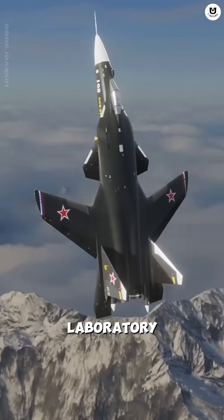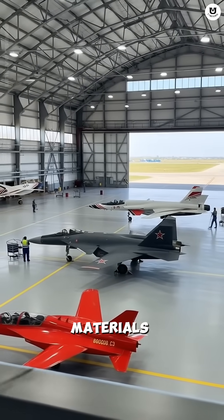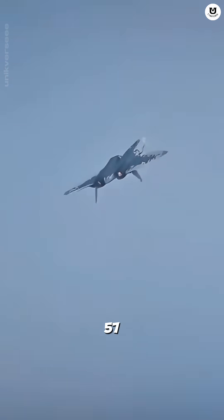It was Russia's flying laboratory. All the advanced technology — from agility and avionics to composite materials — was tested here before being applied to Russia's fifth-generation fighter, the Sukhoi Su-57.